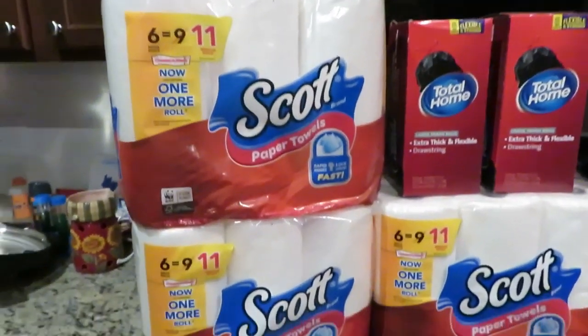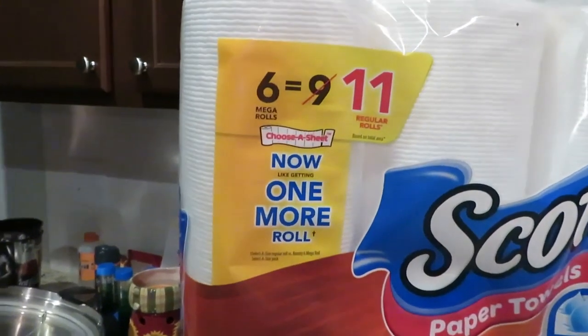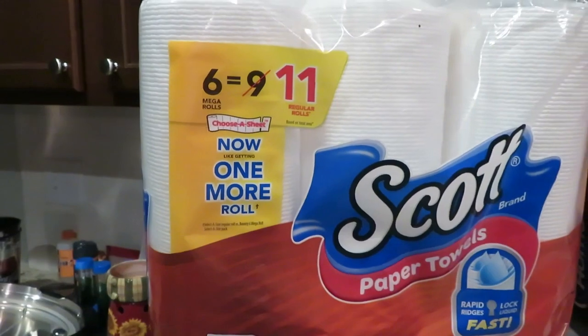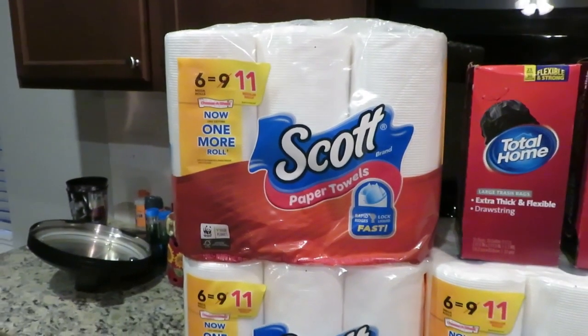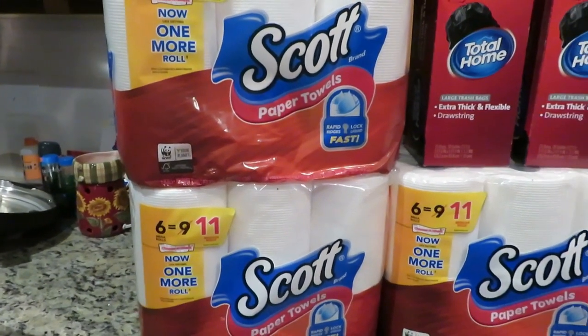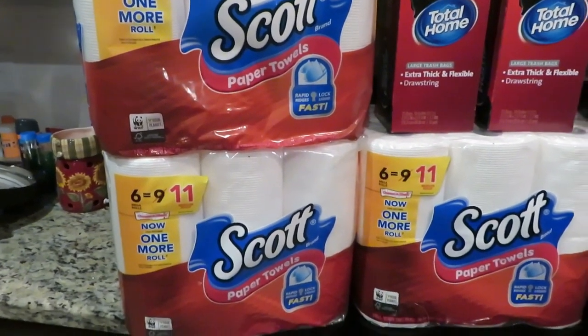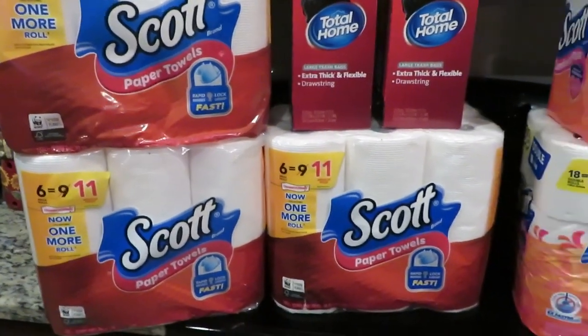I bought three of the paper towels, and even though it just says the six count, if you get the six mega rolls, it's included in the deal just like what I have here. They ring up for $7.99 each — regular price is $11.79 each. I had two printable coupons for 50 cents off two of them, so that took another dollar off.